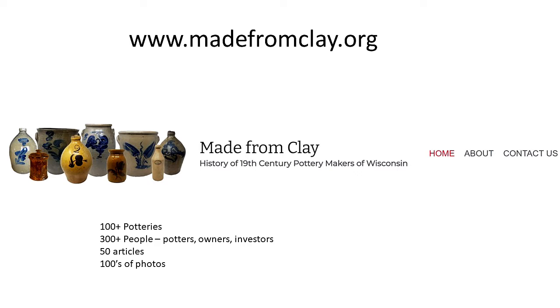We decided a website was better because we could update it dynamically and continuously, put an unlimited number of photographs on the site — we have hundreds of pictures on there now. We started with just six articles and sort of publish as we go. As we finish an article on a pottery, we put it up right away. We found we could reach a broader audience. We've been up for a year and we've already got seven readers — we were very successful. So far we have about 50 articles, two of which are on the Baraboo Pottery.